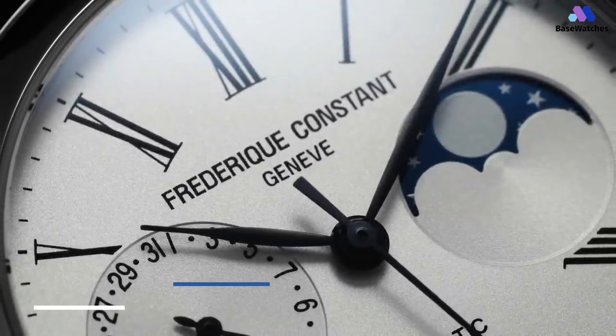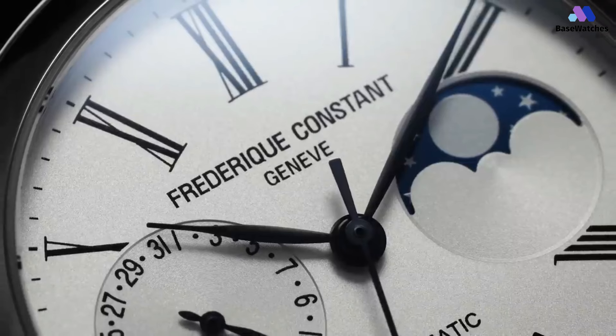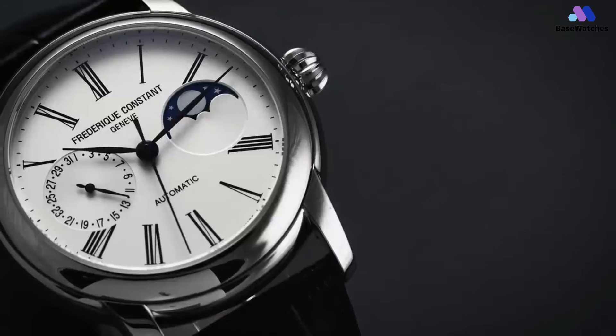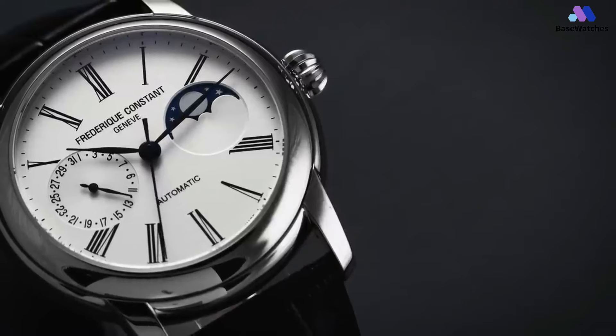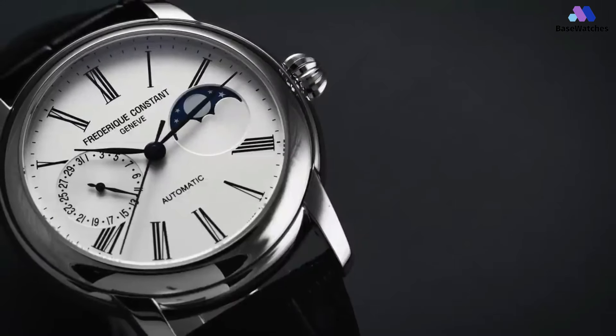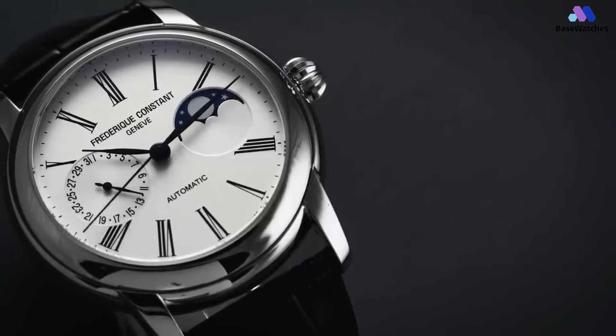The Frédéric Constant Classic Moonphase is an elegant and sophisticated timepiece known for its classic design, reliable movement, and the addition of a moon phase complication. Coming in at 40.5x47x12.77mm, the Classic Moonphase is a robust dress and formal watch that wears a bit smaller than expected.